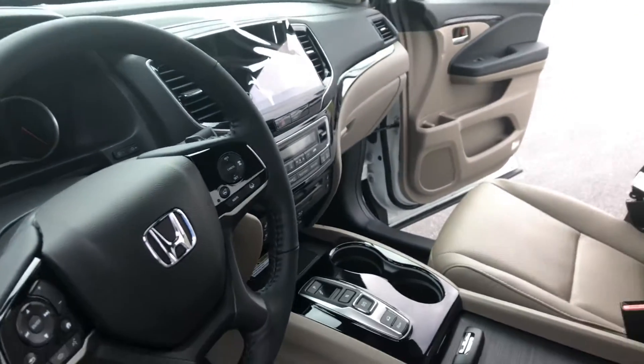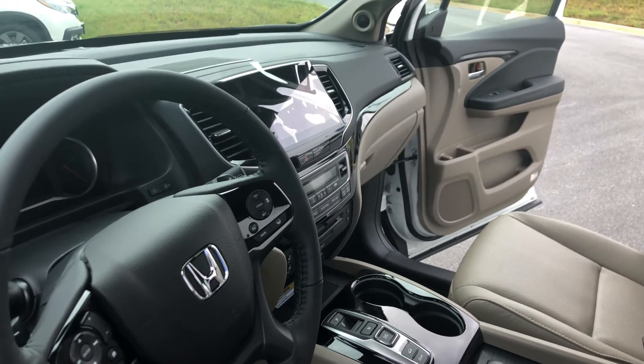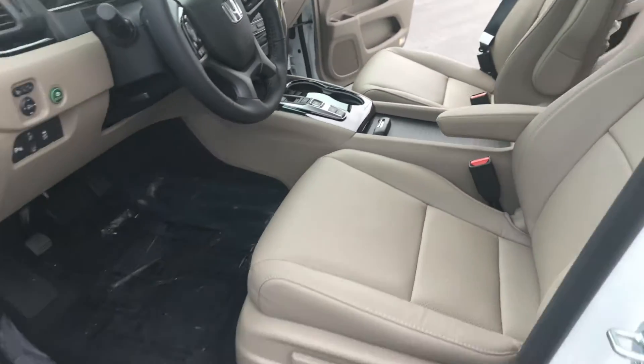Push button transmission, in-dash Garmin navigation, Apple CarPlay, and Android Auto as well.